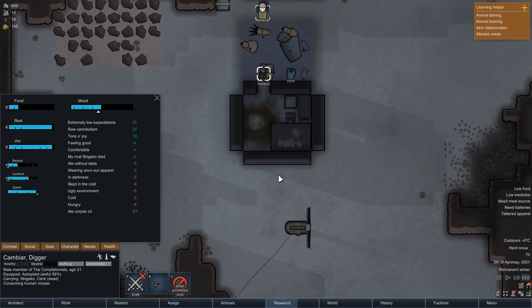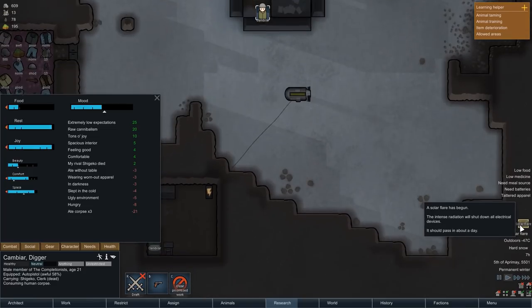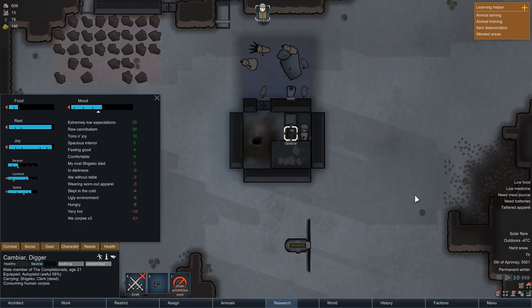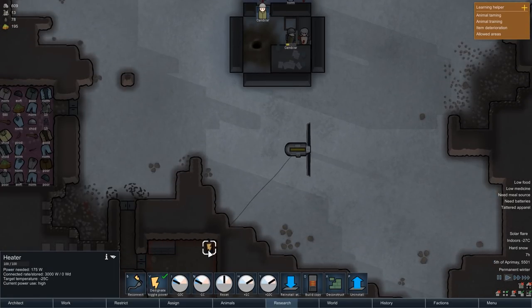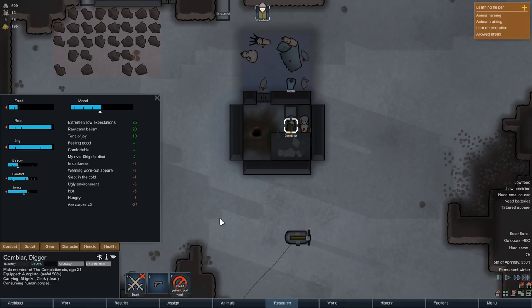After a full night of sleep and some breakfast, we're back outside. The next event Randy Random throws at us is a rather harmless solar flare. This shuts down all electrical devices, meaning the heater inside our bedroom won't work for a while, but Cambiar has pretty solid cold protection and just got out of bed, so the solar flare will likely not affect us all that much.